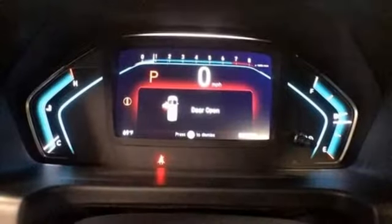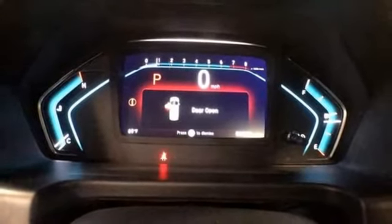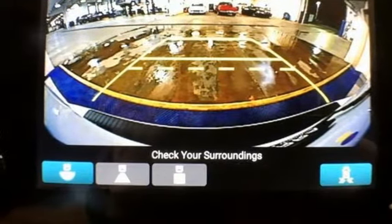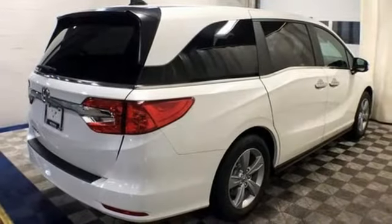Doors and push-button start proximity key. Dual zone climate control. V6 engine. Power sliding and tilting sunroof and automatic transmission.